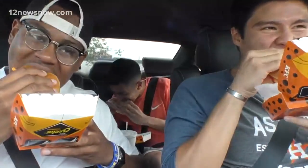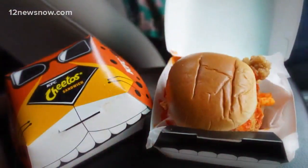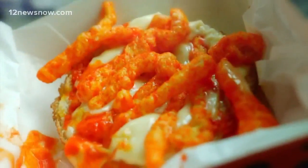Y'all ready? One, two, three. While they're munching, I'll give you the skinny. It's a crispy chicken sandwich smothered in Cheetos sauce with a layer of real Cheetos.